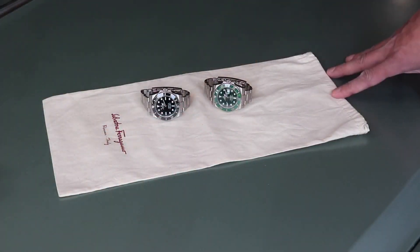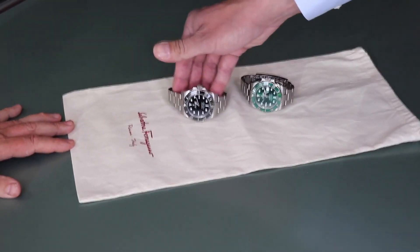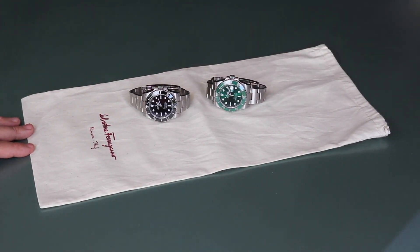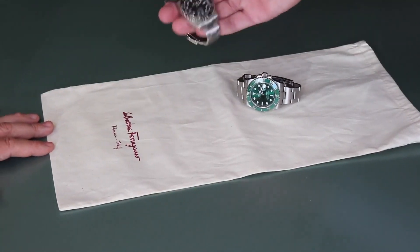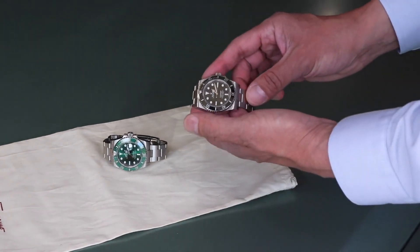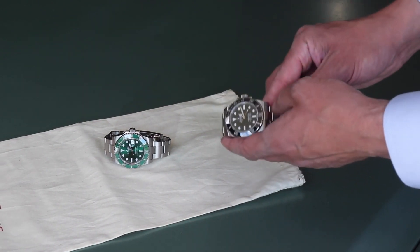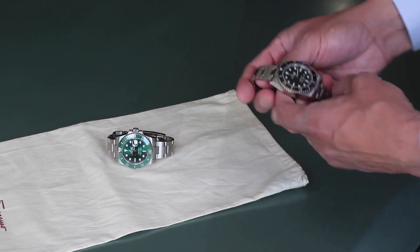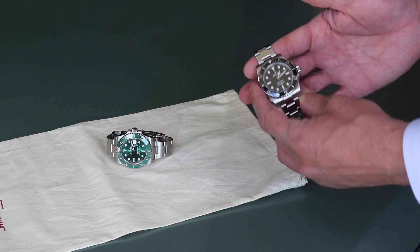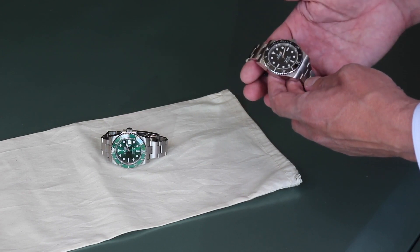The two watches we're looking at today are two variants of what are known as Rolex Submariners — these are dive watches. The first is the most quintessential Rolex, the Submariner No Date. A dive watch, as it sounds, is supposed to be used when people go diving. When they first came out in the middle of last century, these were really sports watches. This is the newest version with a ceramic bezel.